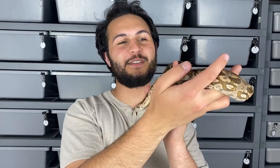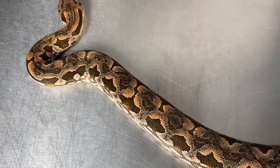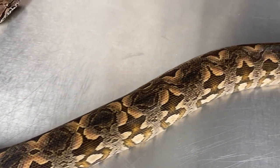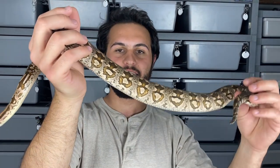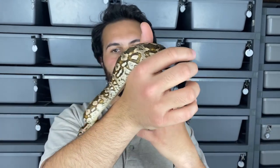First we've got our hold back male — we're definitely starting out with a banger with this one. He's got the most beautiful peach color on his neck, and that's ultimately what made us decide to keep him. He's lacking a little on the pattern on the back, but overall just a stunning snake. He's also got that peachy tone creeping up through the sides as well.